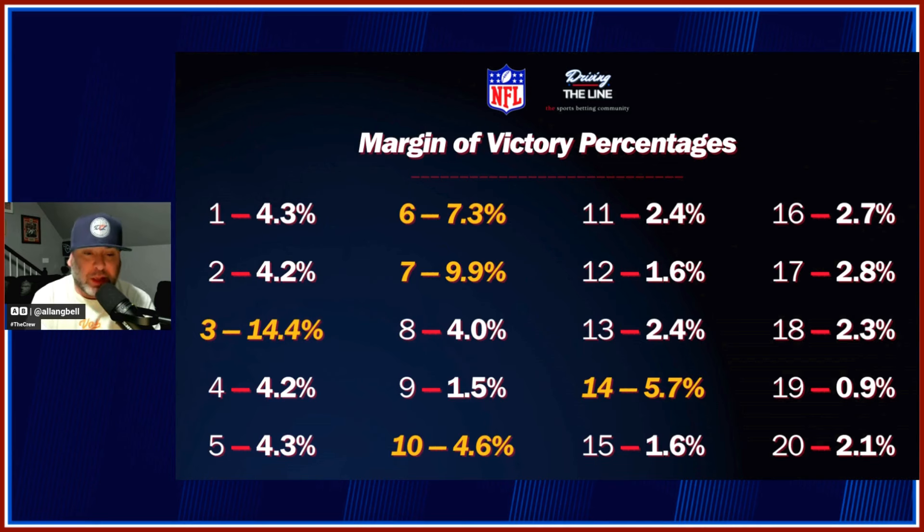You see big money come in early on games because they're beating value — they know a 6.5 is going to go to 7 or 7.5, a 9.5 is going to go to 10 or 10.5. You are adding that in. Look at 14 — 5.7%. But it also works the opposite way. If you see Cowboys minus 7.5 on Tuesday and you think it's going to go the other way, wait. Because the difference between 7 and 7.5 is significant. These numbers are incredibly important to understand.